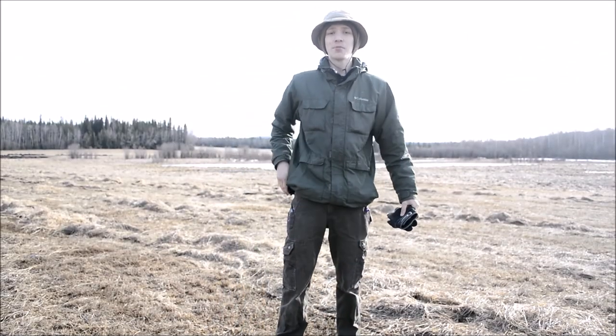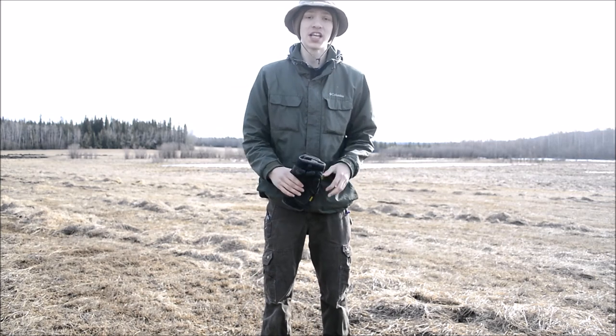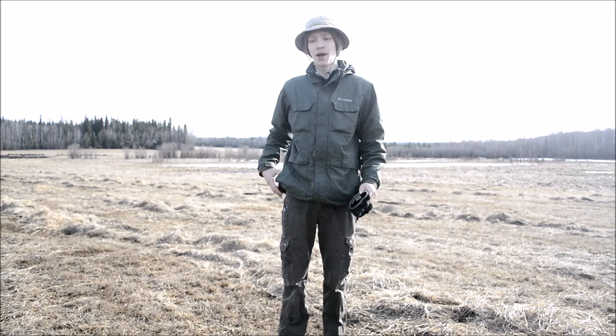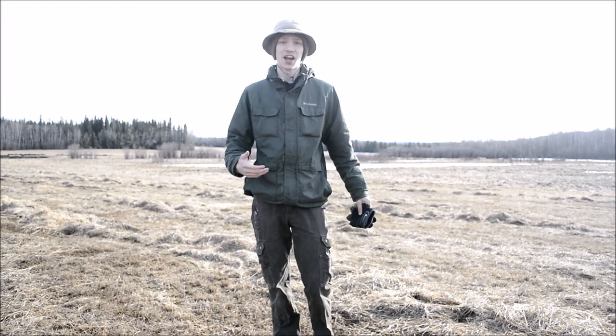Today I'm going to be going over my EDC for the woods — what I carry for everyday carry, essentially in a smaller pouch, and generally what I'll carry for most tasks.